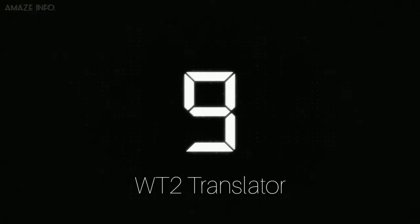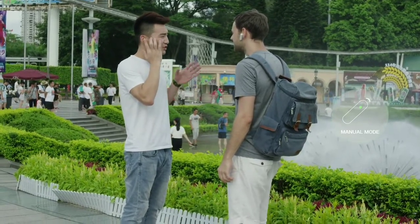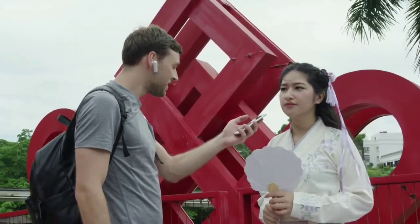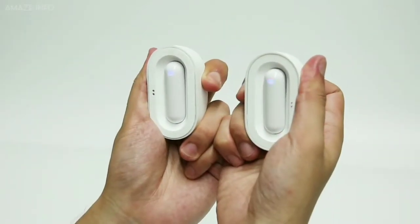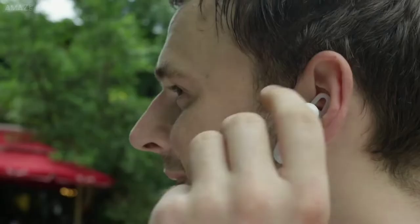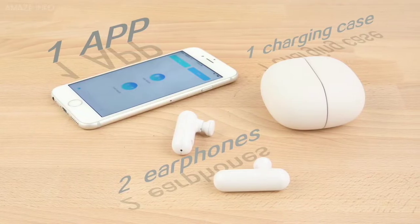Number 9: WT2 Translator. You can now enjoy face-to-face bilingual translations, translating languages in near real-time with the Ketel's WT2 earphone translator. This device makes it possible to have bilingual conversations on the go and comes with a wearable translator that includes two earphones, a customized charging case, and an app.